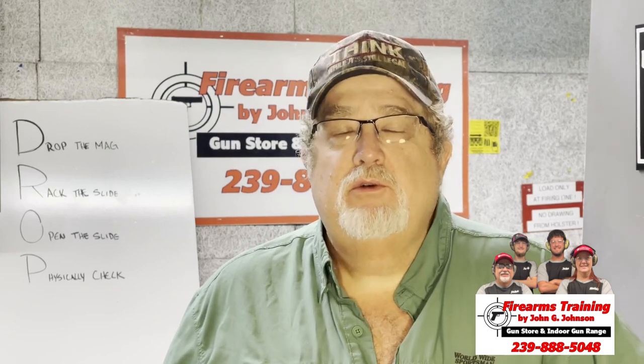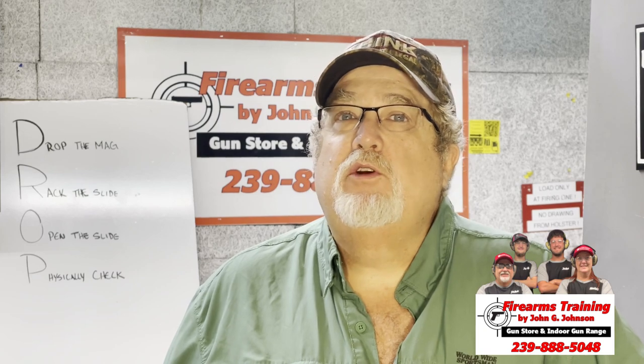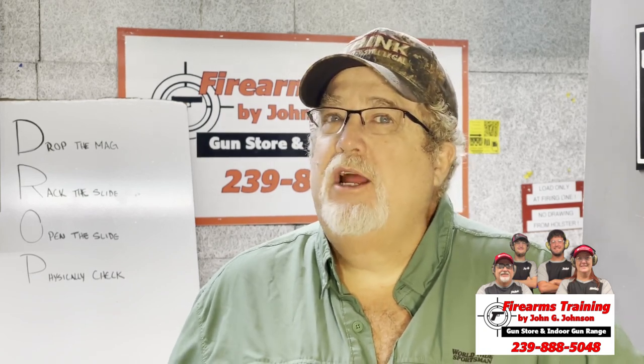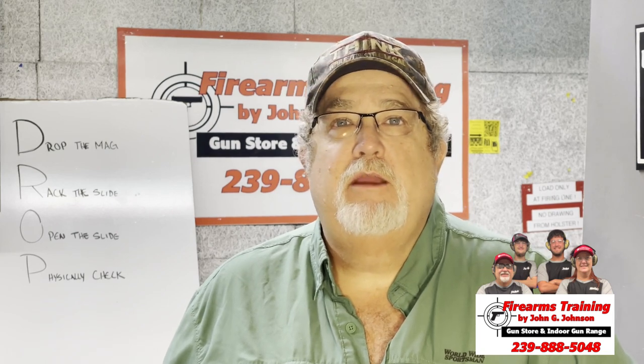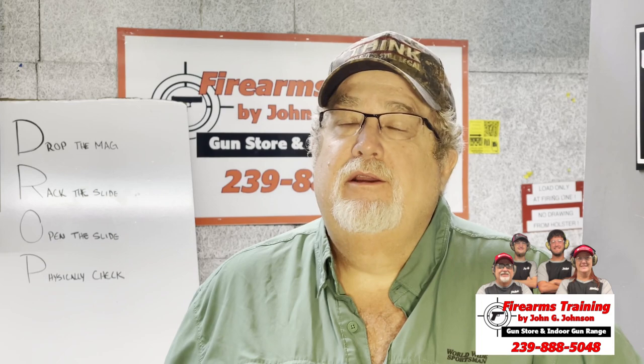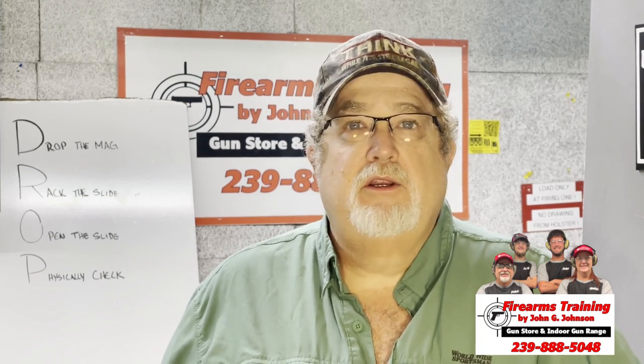Hi guys, I'm John the Firearms Instructor and welcome back to our channel. I'm glad you're here. If you're a returning guest, thank you very much. If you're new to the channel, my name is John Johnson. I'm a firearms instructor in Cape Coral, Florida. We specialize in firearms training — we do concealed carry classes and all the stuff for a gun store and gun range.